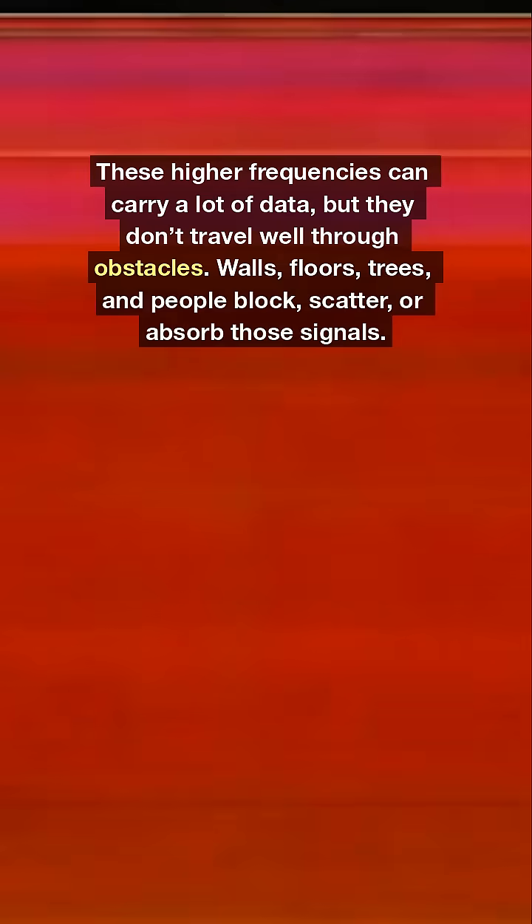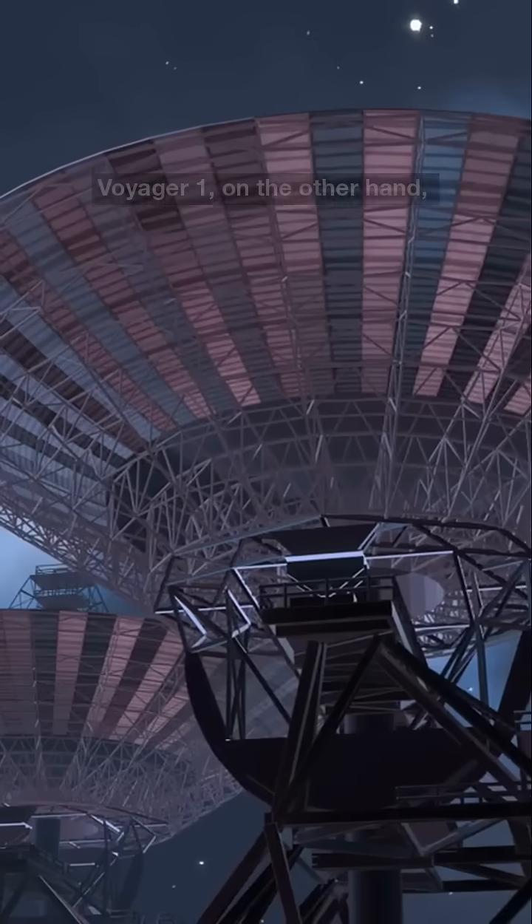Walls, floors, trees, and people block, scatter, or absorb those signals.